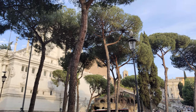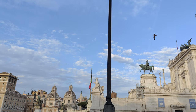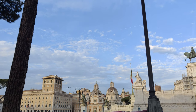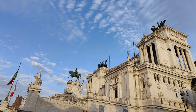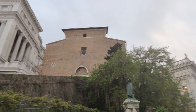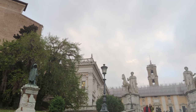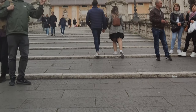After a busy afternoon exploring the Vatican, we made our way to the Altar of the Fatherland Square. Next we went to see Campidoglio, a historic hilltop square at the back of Fatherland Square.